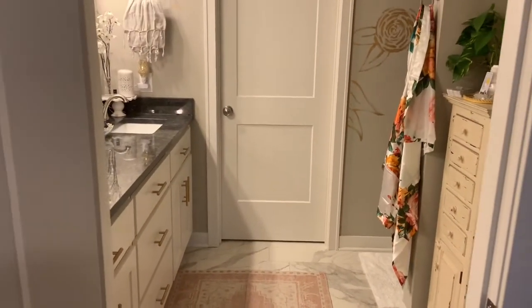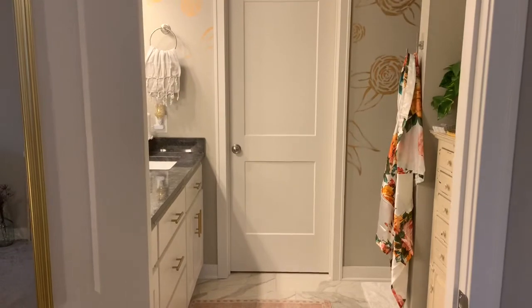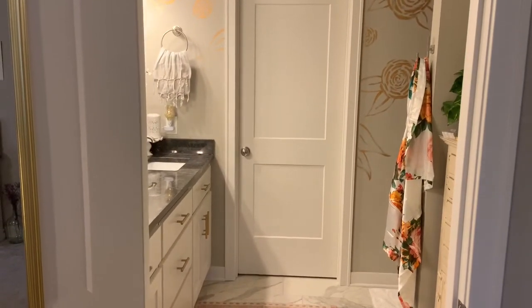There you have it — the bathroom tour. Thanks for going through my drawers with me.